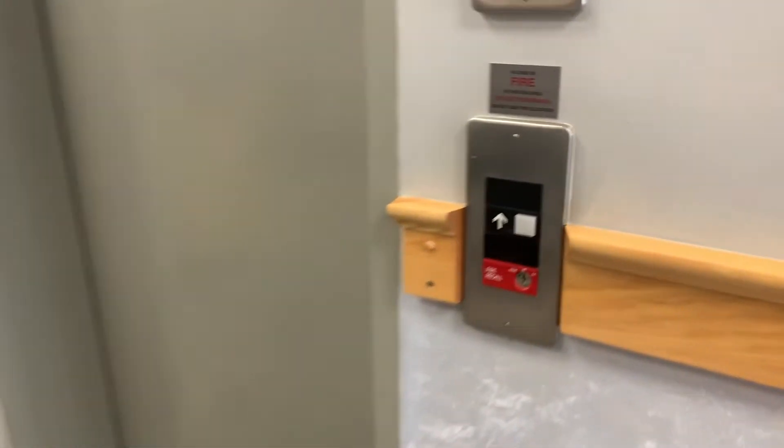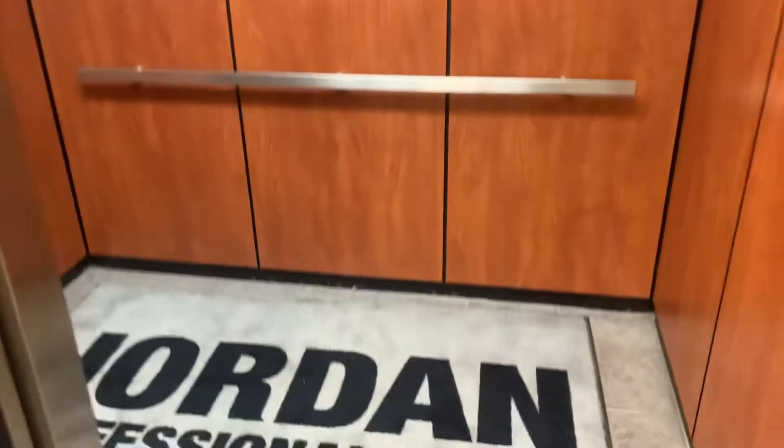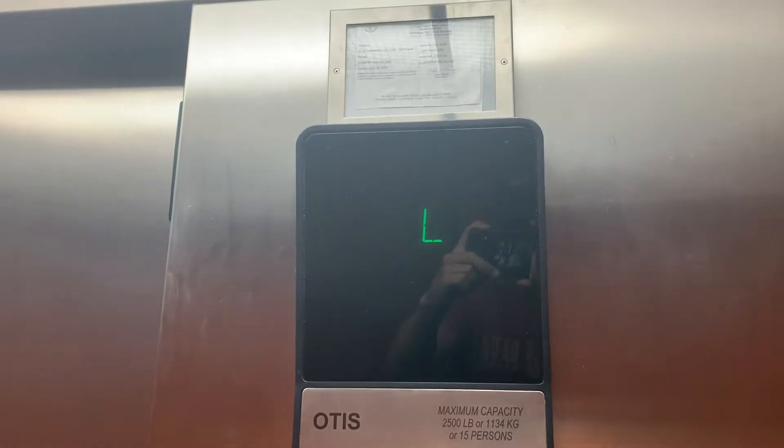All right, we're here at 3119 on Cranberry Highway, and we got an Otis Series One. Surprising to find one here on Cranberry Highway. Let's see how she runs.